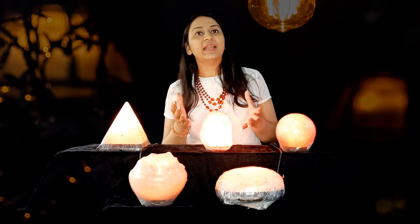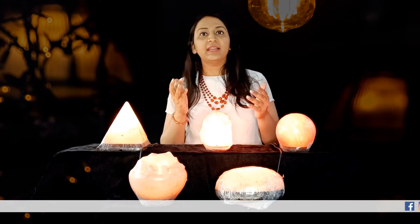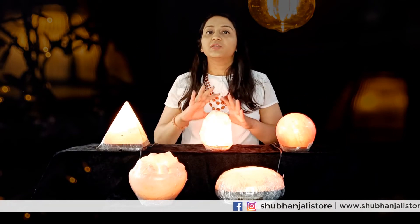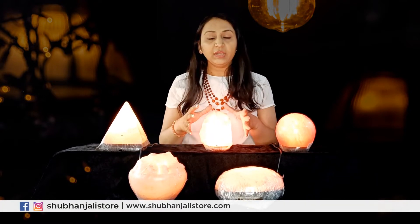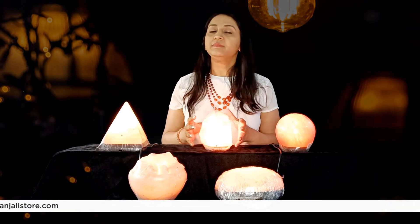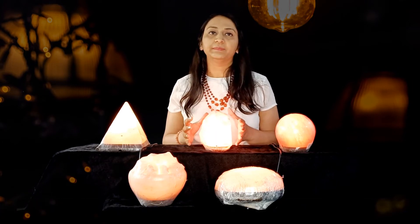Salt lamps are said to provide health benefits because they are natural ionizers — they change the electrical charge of the circulating air around them. In a way, they are changing the atmosphere and air in the space that you are living in when you light the salt lamps.